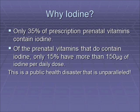A pregnant woman needs close to double that amount just to deal with the issues of iodine throughout the pregnancy. This is a public health disaster that is unparalleled.